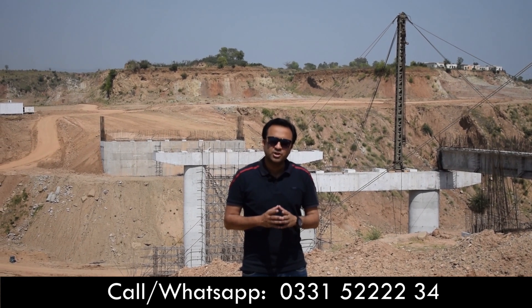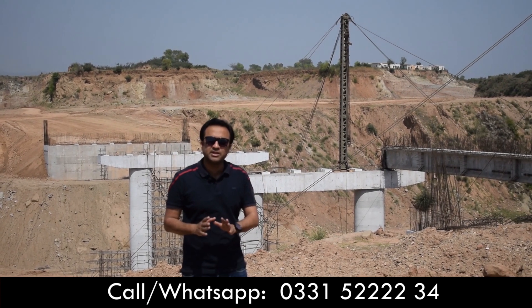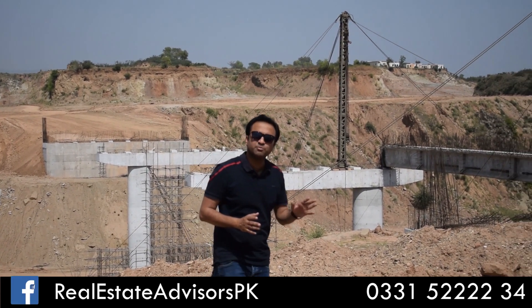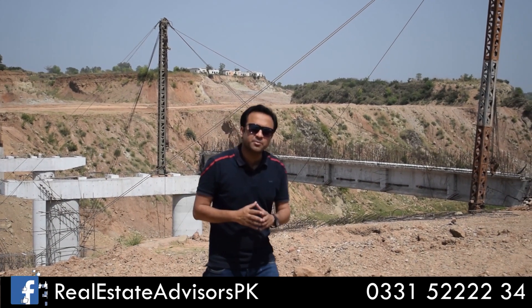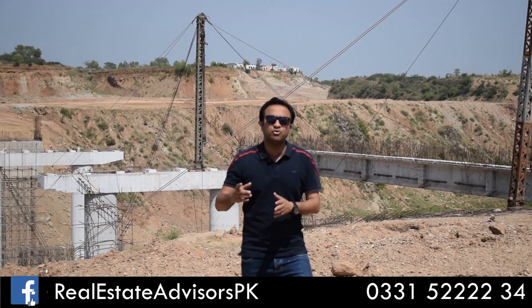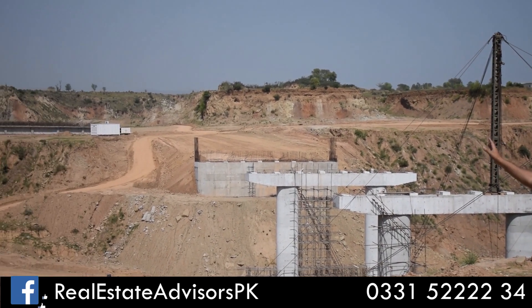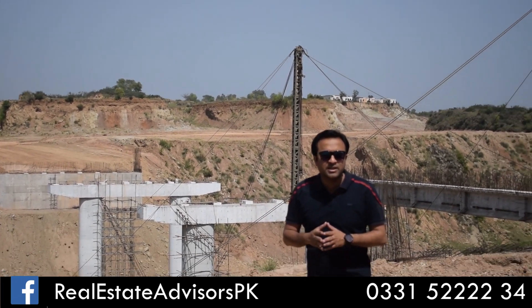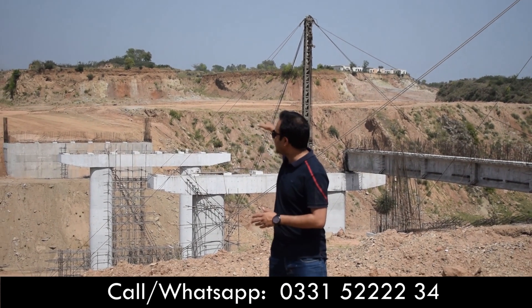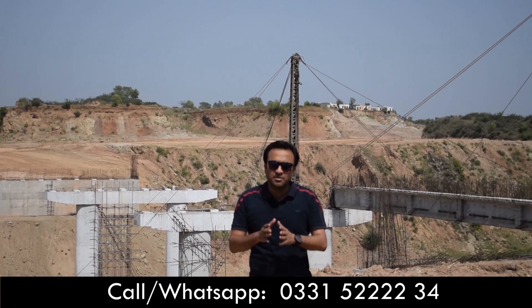Now we will show you the footage of the Bluebell Bridge. The bridge development is progressing and the girders are starting to be placed. With this, the expressway will eventually be connected. The back of the expressway will be connected with DHA-6, and you will directly enter the Bluebell sector. This will be connected directly to Islamabad.